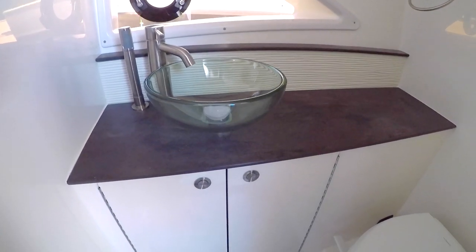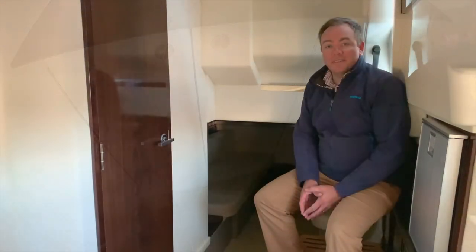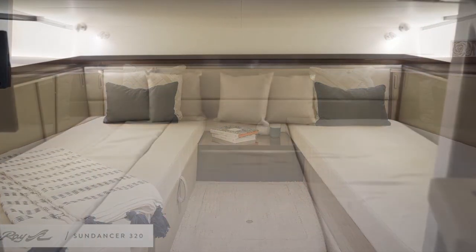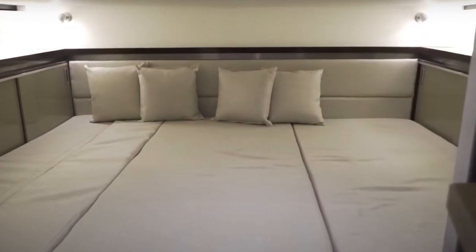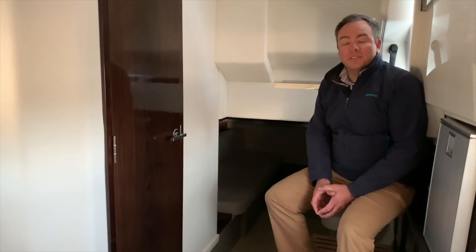The 320 Sundancer also has a fully enclosed head with a shower. Moving aft into the mid cabin, the twin bunks can be easily converted to one giant mattress that spans almost the entire width of the boat. Equipped with its own flat screen television, it's a great spot to watch movies and hang out.